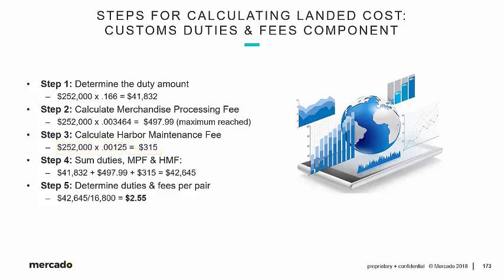Adding them all together: the duty is just over $41,000 — almost $42,000 — plus roughly $500 for MPF and $315 for HMF. The total duties, merchandise processing fee, and harbor maintenance fee come to $42,645. The duties and fees per pair: take $42,645, divide by 16,800 pairs of jeans, and it's $2.55 per pair.